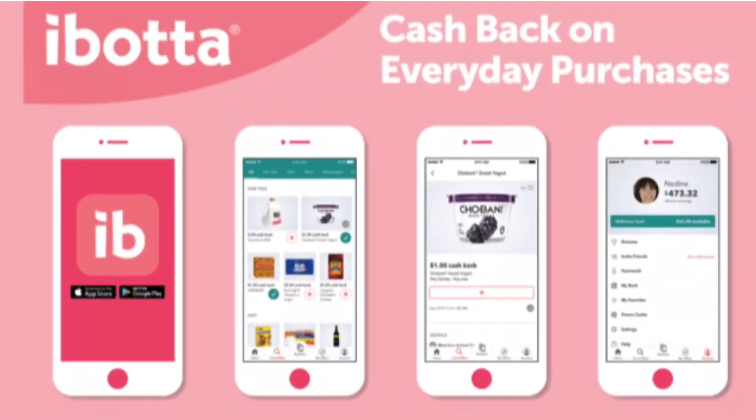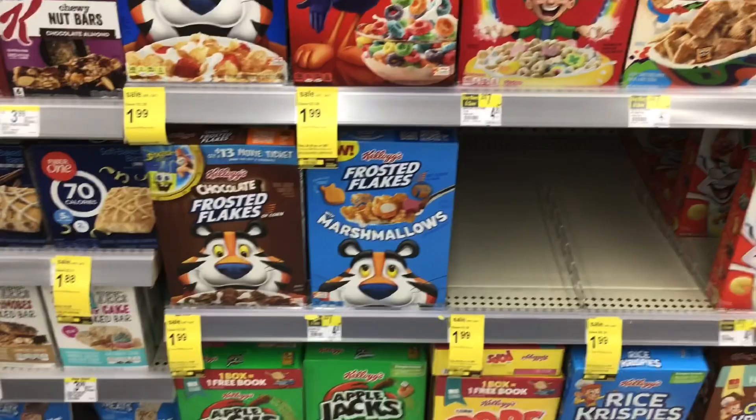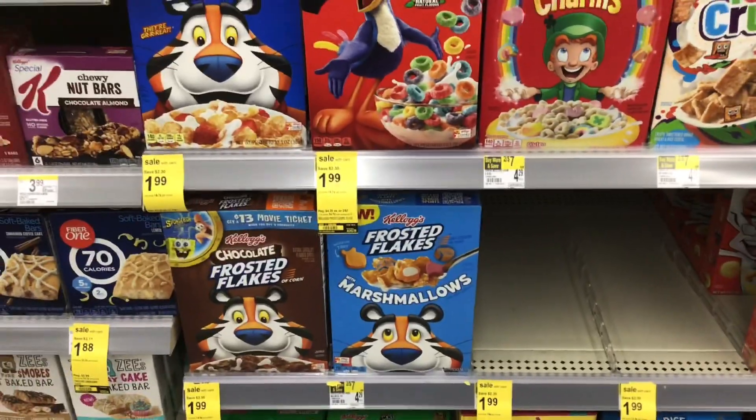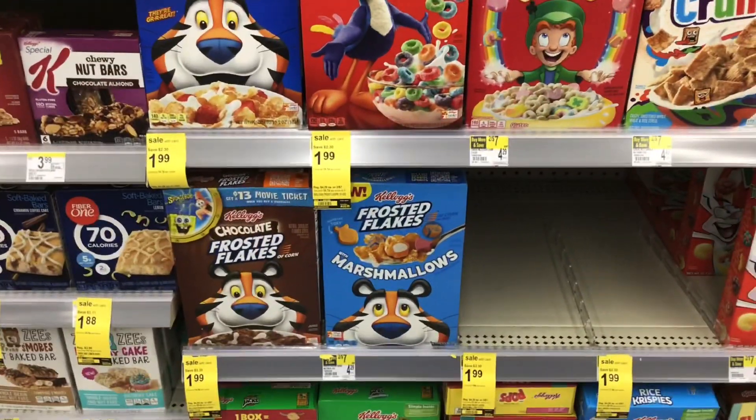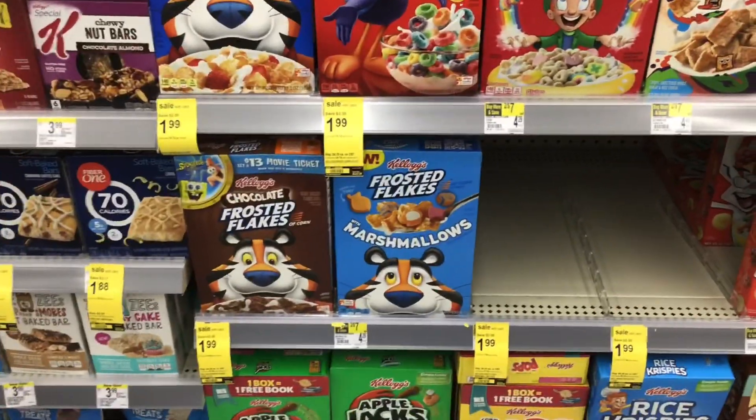Ibotta is a rebate app where you get money back instead of points for items on the app. Once you have $20 in claimed earnings, you'll be able to cash out. If you're brand new to Ibotta, sign up using the code on screen for a special welcome bonus and you'll also get to be part of my Ibotta team. If you can print coupons, go to the Kellogg's website for a $1 coupon for the Frosted Flakes Marshmallows, which will make it free after the Ibotta rebate.